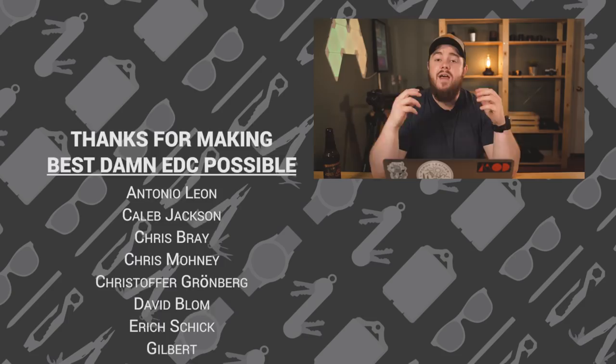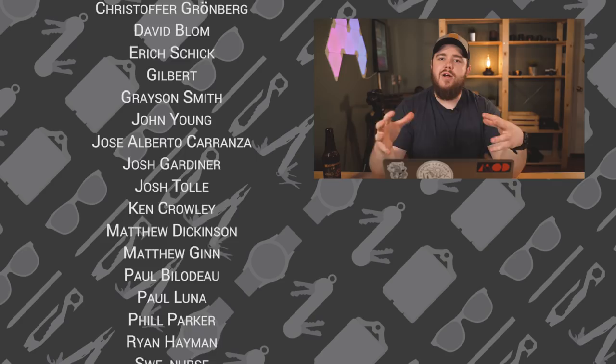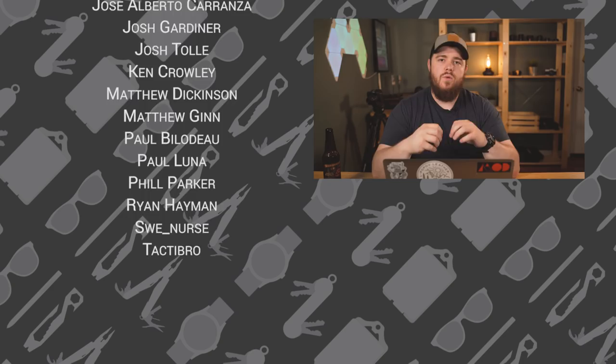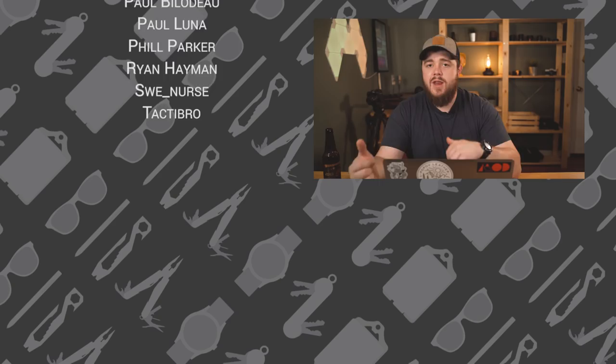If you want to support the show, click any of the links down below — everything pictured in this show and in the featured photos is linked below. If you click through those links it takes you to Amazon, and if you click and buy anything within 24 hours, that helps support the show — we get a kickback and it doesn't charge you anything extra. You can also go to patreon.com/bestdammedc where you can pledge at certain levels every single month and get different reward tiers. If you like this video, hit the thumbs up button, share it with anyone who enjoys this sort of content, and subscribe to the channel and hit that notification bell so you're notified when new videos upload — every single Thursday. You can also find us on Twitter and Instagram at BestDamnEDC, and me at CasperTech. Until next time, carry on.